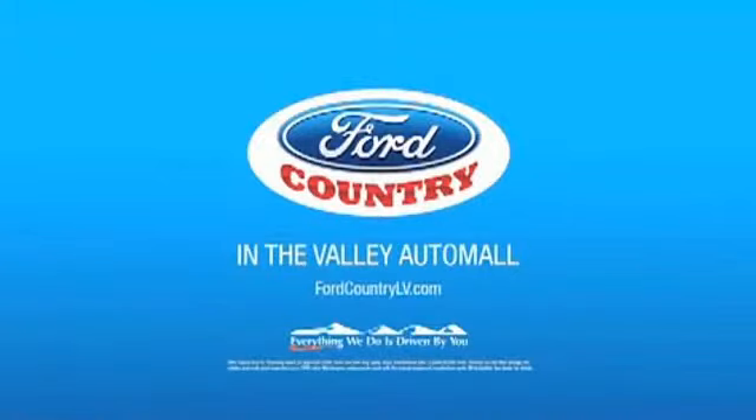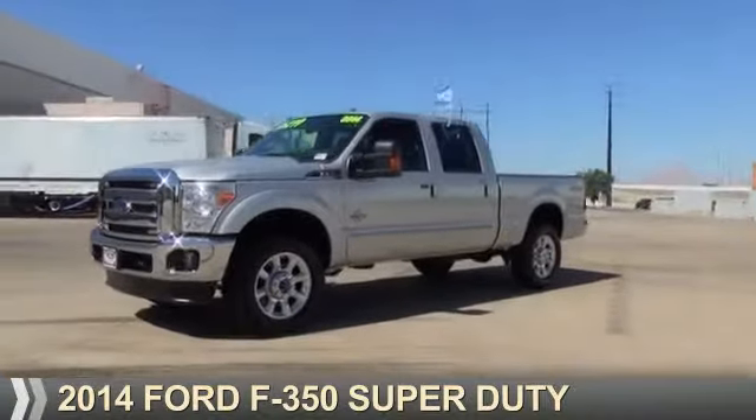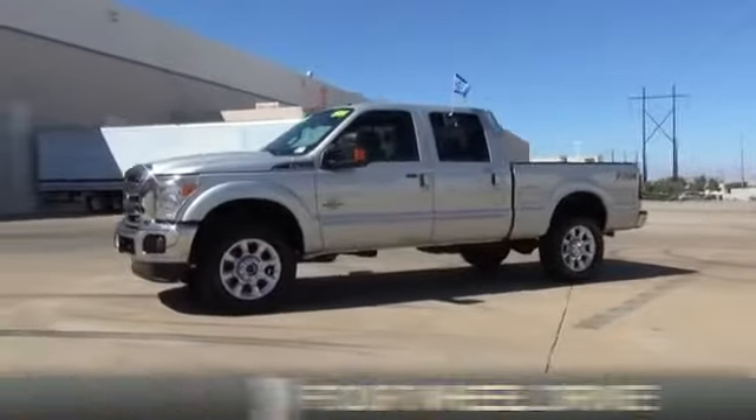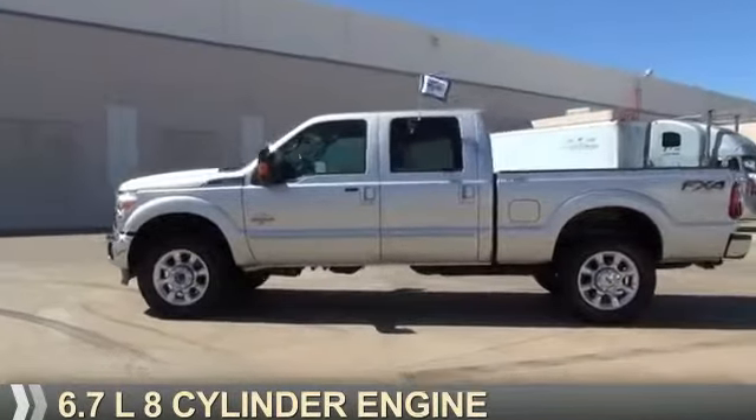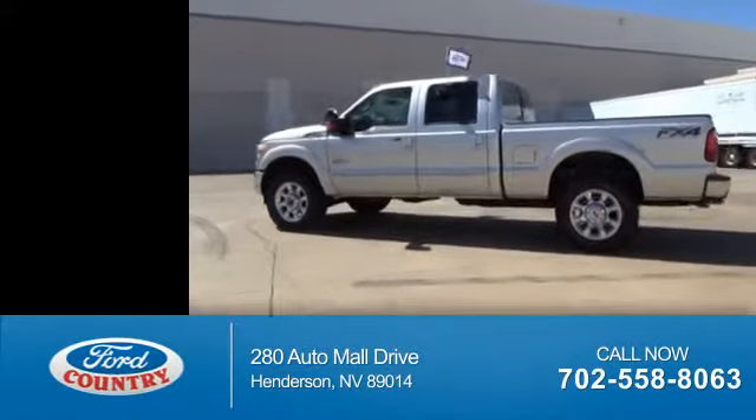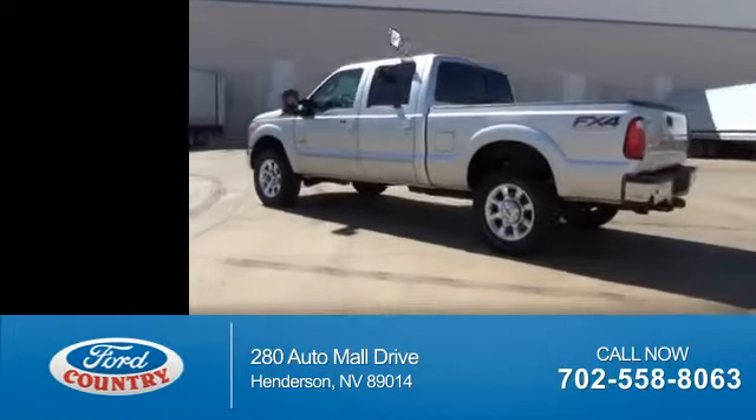Visit Ford Country in the Valley Auto Mall today. This could be the vehicle you're looking for. It's powered by 4-wheel drive, a 6.7-liter, 8-cylinder engine. With fewer than 15,000 miles, this vehicle has a long road ahead.